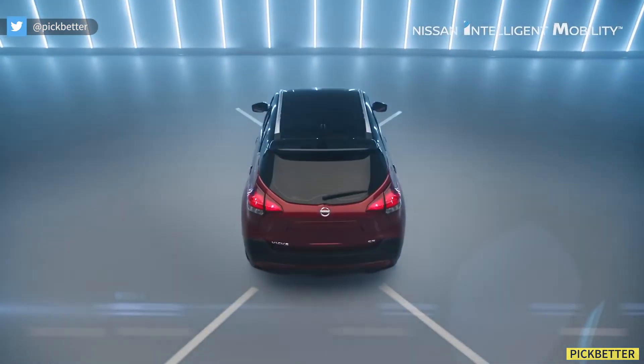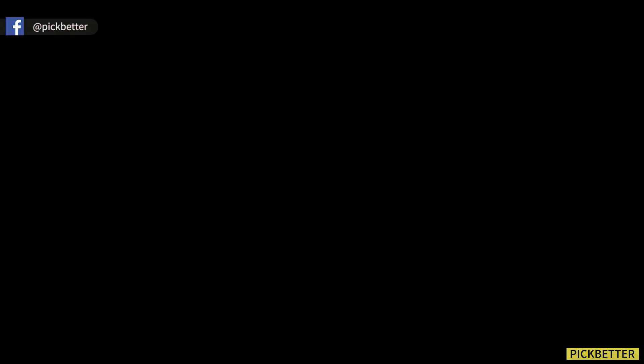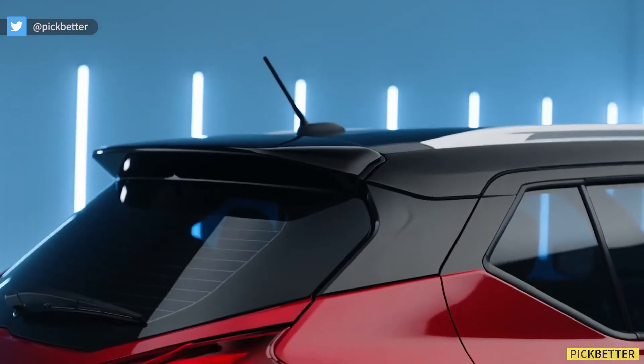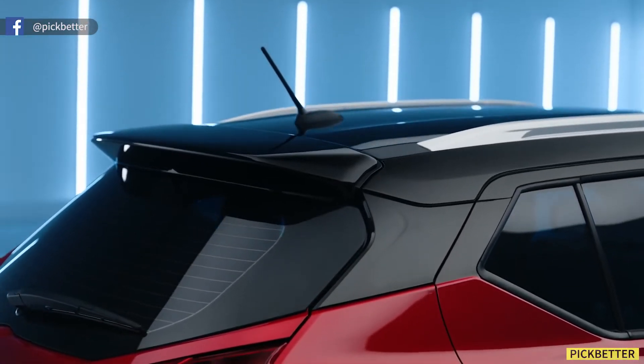You can clearly notice the increased length at the rear, and this clearly translates to better luggage space on the inside, especially as compared to what Nissan and Renault have to offer currently.